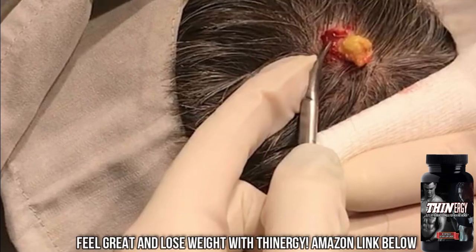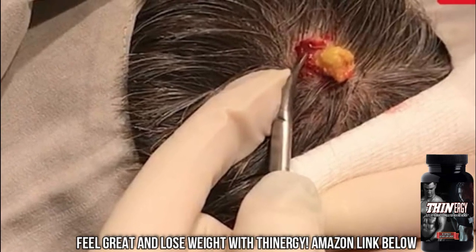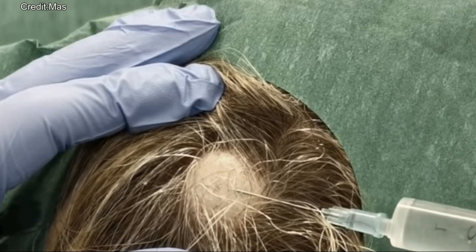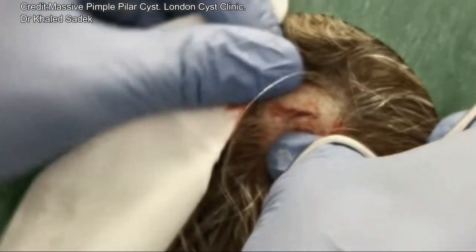A cyst is a sac that's filled with a fluid or semi-fluid material that can appear anywhere on the body. I also want to thank all of our loyal supporters — all the folks who leave comments and click like. I really appreciate that. Now back to the cysts.